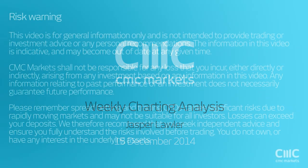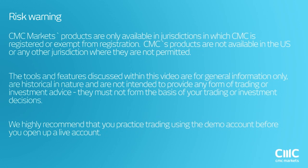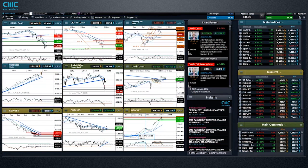We have the risk warning on the screen here. Let's just get through that. Any questions at all, please feel free to use the chat window or the Q&A window and I'll address them as best I can. My name is Jasper Lawler, a market analyst here. I'm going to cover some of those major markets typically traded with CMC Markets clients.